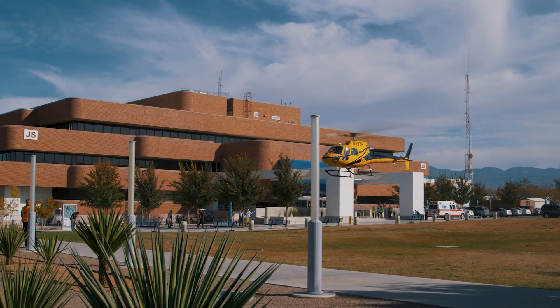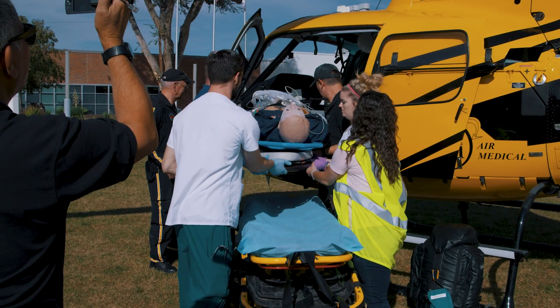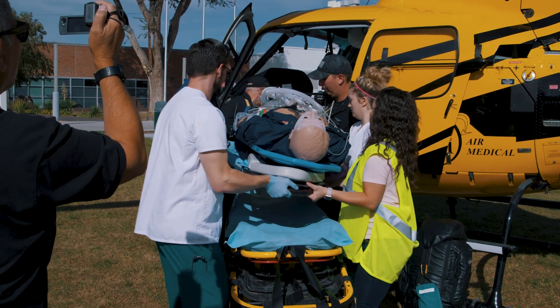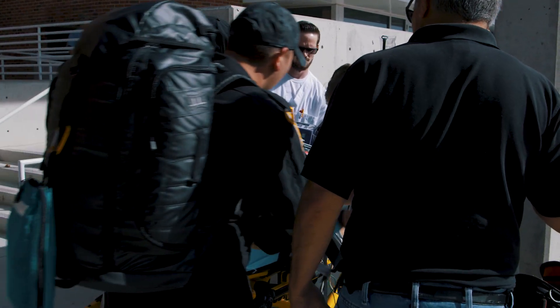My name is Drew Schneider, and I'm the simulation education specialist for CNM. Often when we talk about teaching methods, we think of the old classroom. Simulation is different — we take everything that you know so far, put you in a situation, and then do a debriefing afterwards to see where you're at.